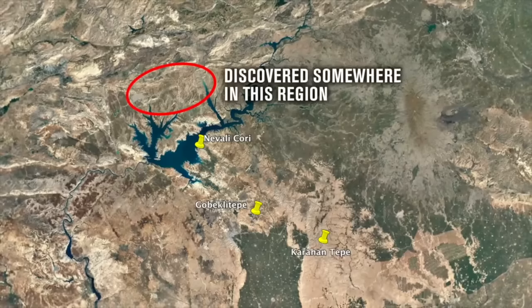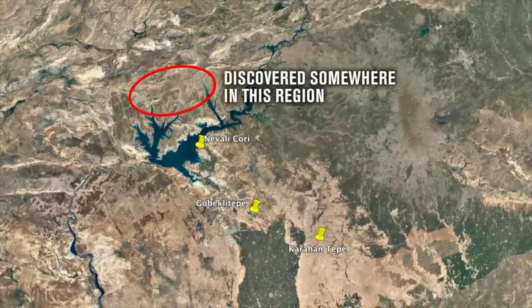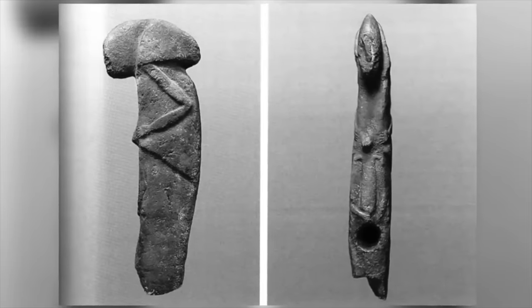Found by a local farmer and purchased by two archaeology students working close to the village of Kalisic, at the time an anthropomorphic statue or pillar with a T-shaped head had never been seen before.